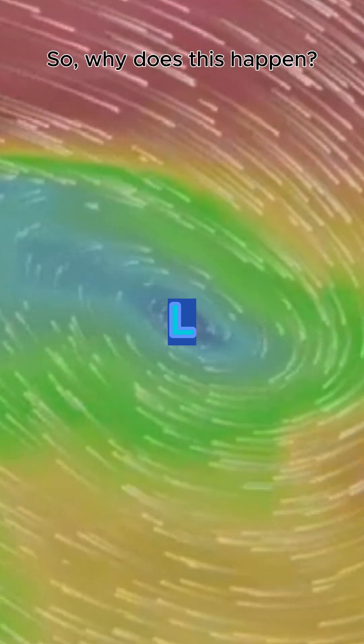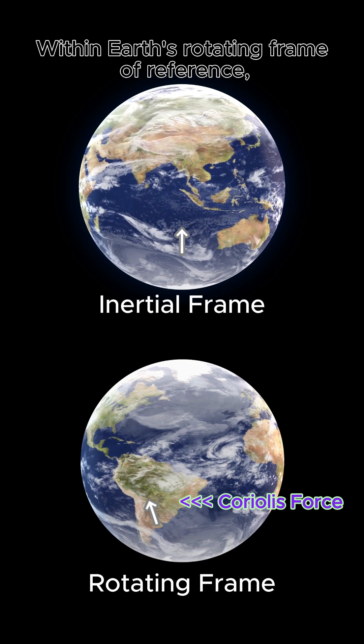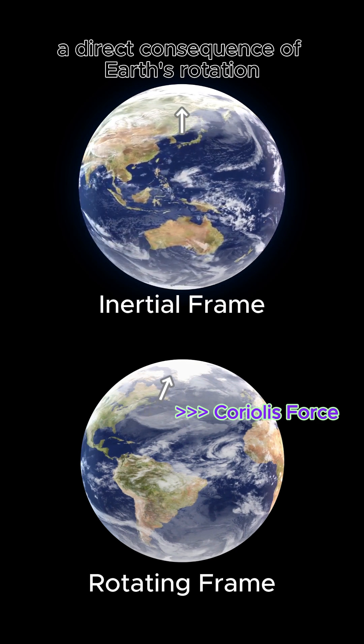So why does this happen? It's due to the Earth's rotation. The planet spins counterclockwise relative to the North Pole. Within Earth's rotating frame of reference, all moving objects, including air, are affected by the Coriolis force, a direct consequence of Earth's rotation.